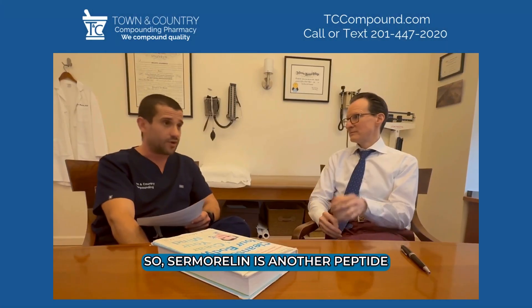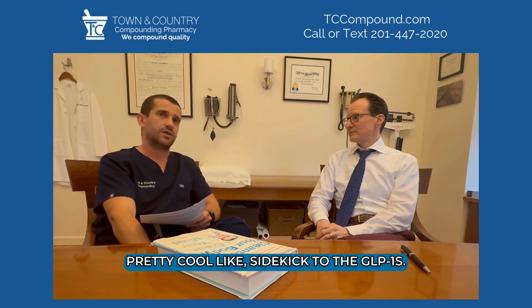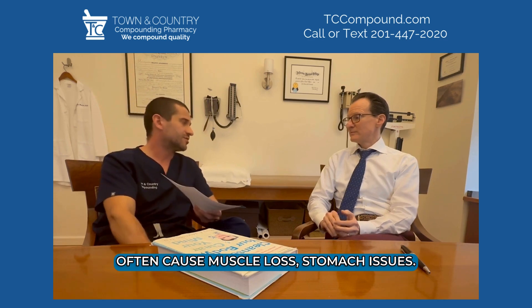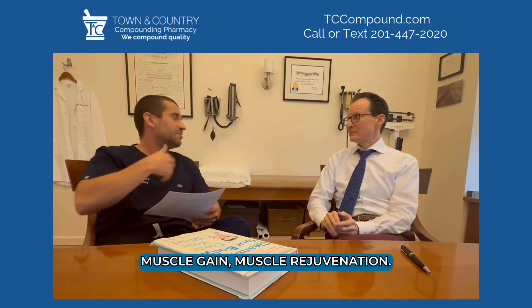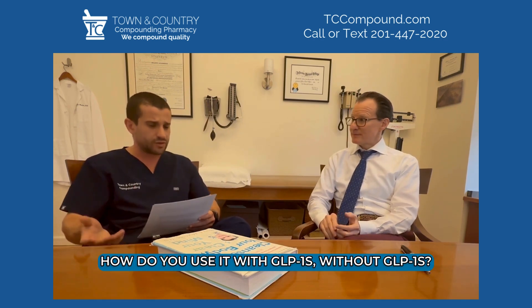Samoralin is another peptide that's not as popular, but it's a pretty cool sidekick to the GLP-1s. The GLP-1s do cause weight loss but often cause muscle loss and stomach issues, and samoralin actually helps with muscle gain and muscle rejuvenation. So how do you use it in your practice — with GLP-1s and without?